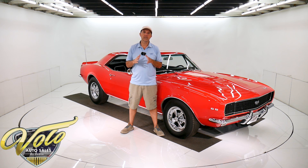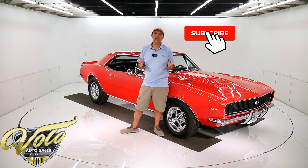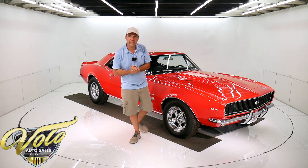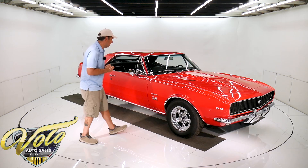Visit volocars.com. If you enjoy our videos, subscribe to our YouTube channel, click on the bell icon — you'll be notified as new ones come out. But right now, please join me. Let's go for a spin in this sexy Camaro.